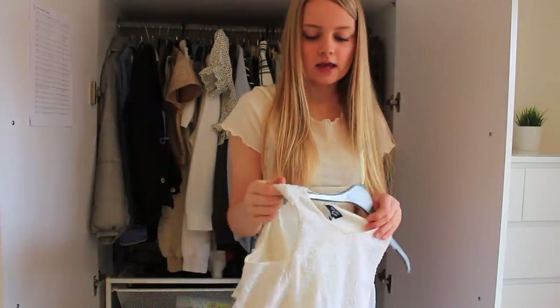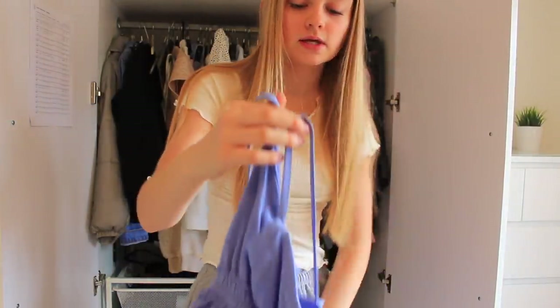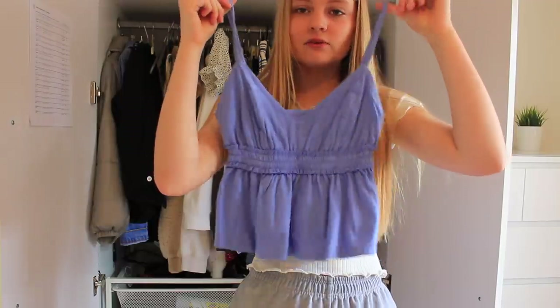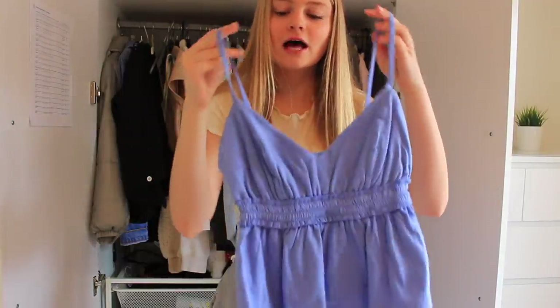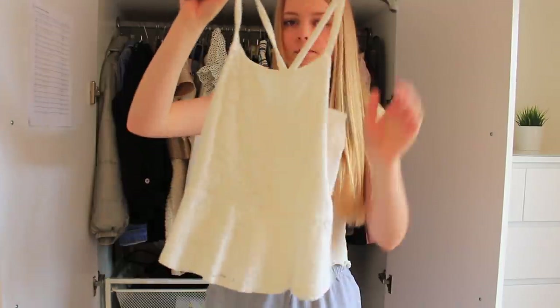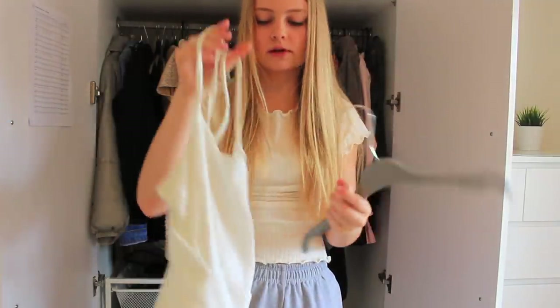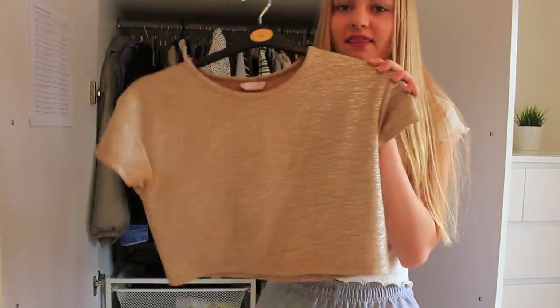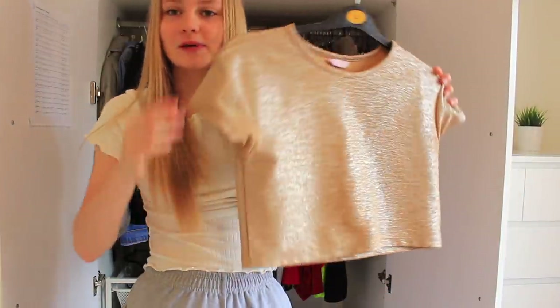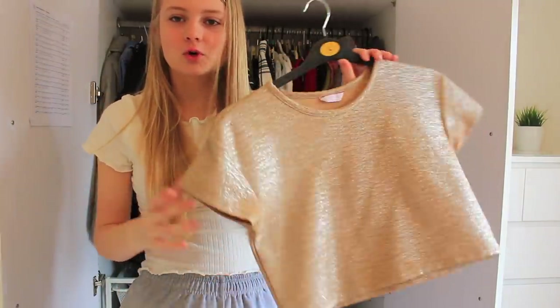The next top I've had for so many years so I think I'll take it to the charity shop. The next top is from Forever 21 - it's actually really cute but I just haven't worn it, so I think I'm going to keep it because I'll probably wear it this summer. Another top I'm going to take to the charity shop because it's really old. Then there's this gold crop top - I used to wear this quite a lot and I actually kind of like it.